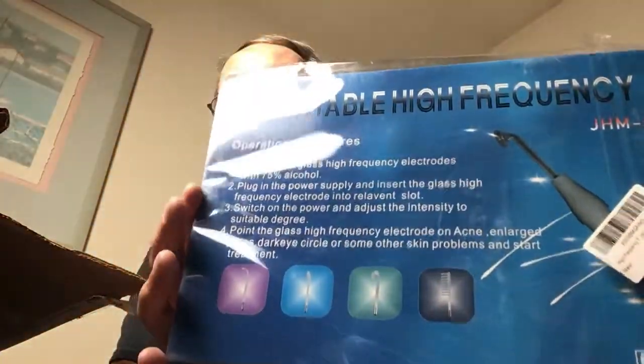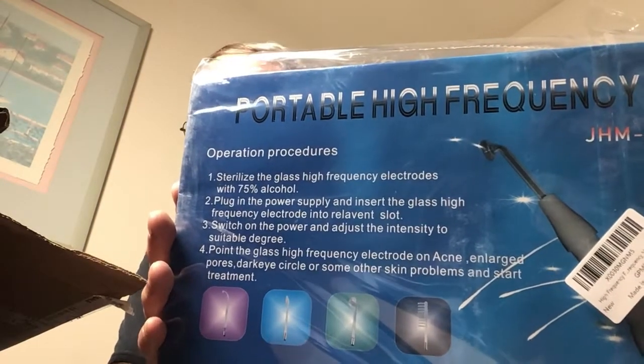This is nice — portable, high frequency. This is a thingamajig which is used — it's an electrode, and it's used on acne, enlarged pores, dark eye circles, and some other skin problems. Beyond that, I don't know anything about it. I'm assuming it's something that people could do at home.